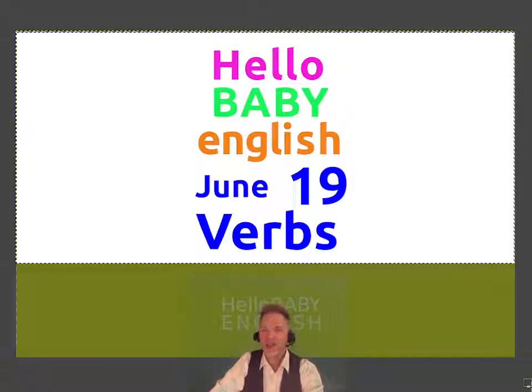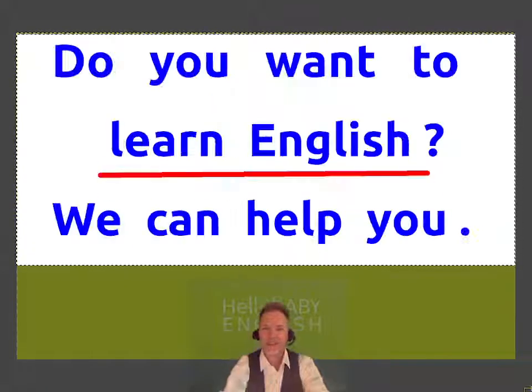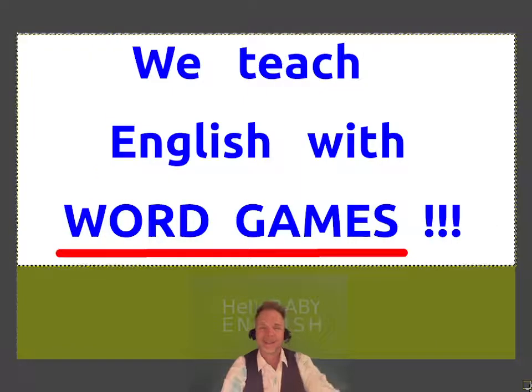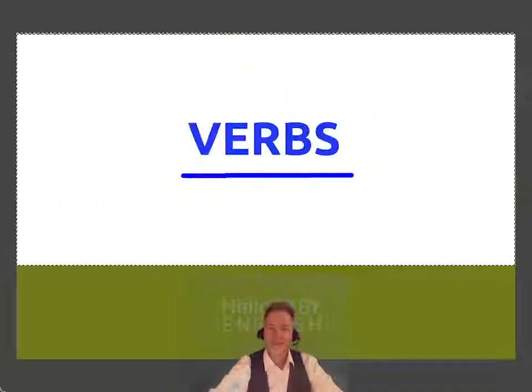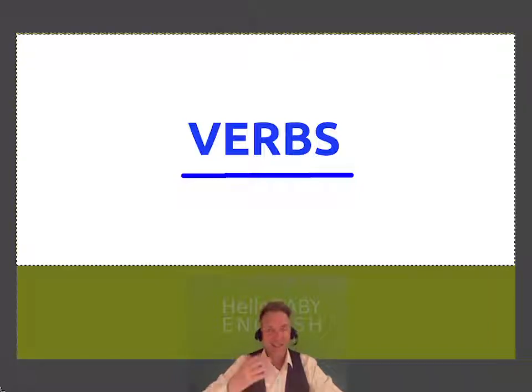Learn English! Hello! Do you and your family want to learn English? We can help you. We teach English here every day with Word Games. Today's game is verbs. It starts easy but then it gets more difficult. If you need more time, you can stop the show when I raise the card.